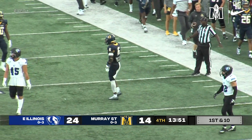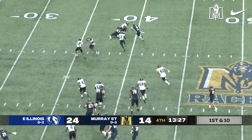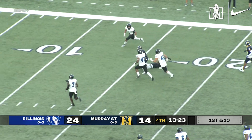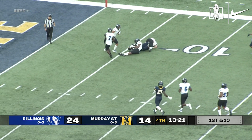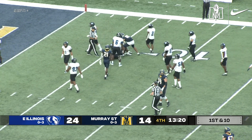First and ten Racers. Trio of receivers to the right as Stinson pulls it back. Throws right side. Caught by Dallas. Has some daylight across the 30, makes a move to the inside — 20, 15, 10 — down to the eight. First and goal Racers before Tolbert tracked him down.